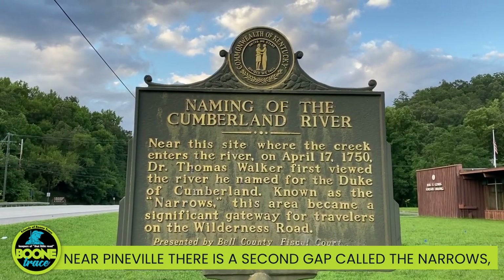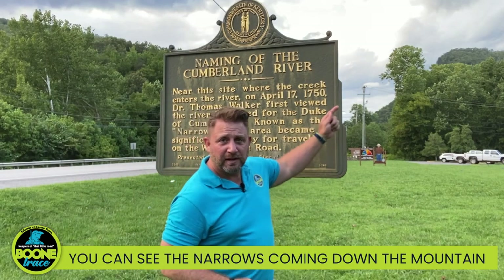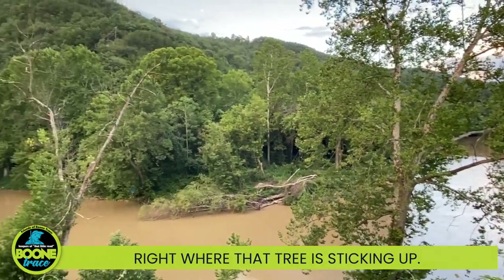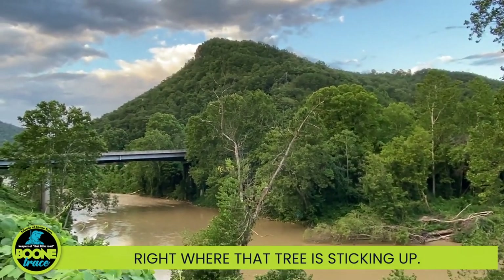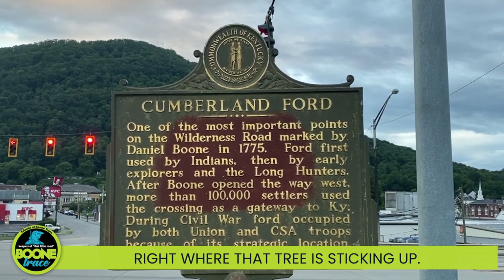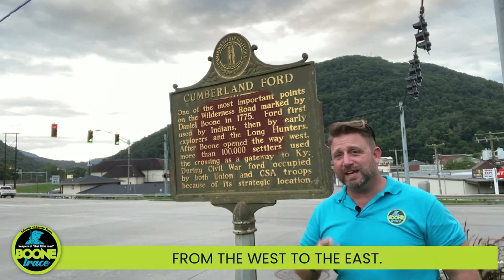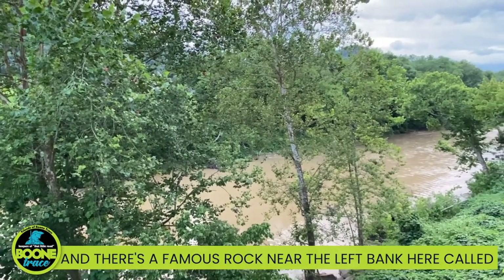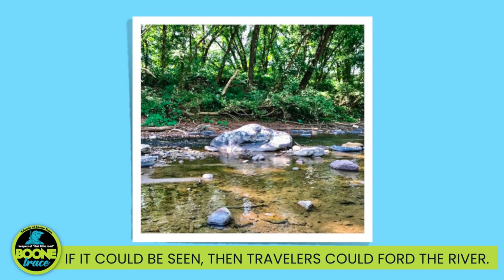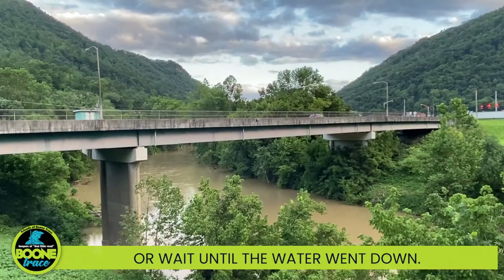Near Pineville there is a second gap called the Narrows, which is a water gap where the Cumberland River cuts through the mountain. You can see the Narrows coming down the mountain right where that tree is sticking up. We're now at Cumberland Ford in modern-day Pineville, Kentucky, where Boone Trace crossed the Cumberland River from west to east. There's a famous rock near the left bank called the Watch Rock — if it could be seen, travelers could ford the river. If not, like today, it meant the water was too high and they had to build a boat or wait until the water went down.